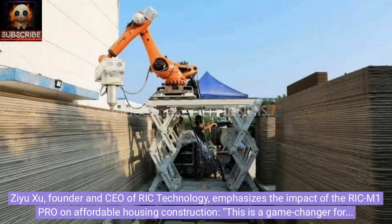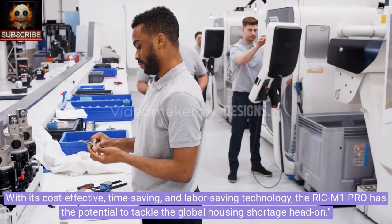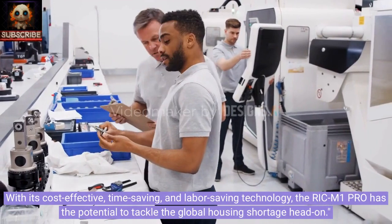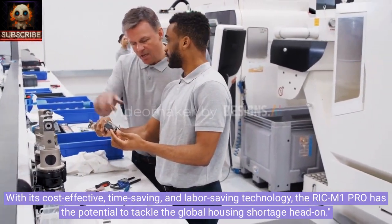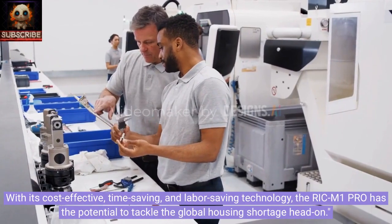Zyu Shu, founder and CEO of Rick Technology, emphasizes the impact of the Rick M1 Pro on affordable housing construction: 'This is a game changer for the 3D construction industry.' With its cost-effective, time-saving, and labor-saving technology, the Rick M1 Pro has the potential to tackle the global housing shortage head-on.